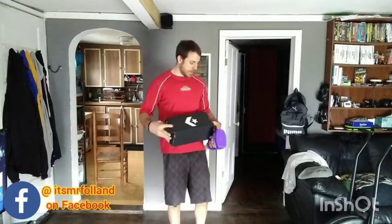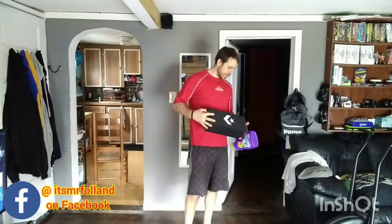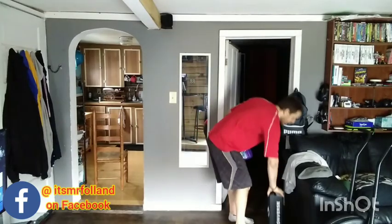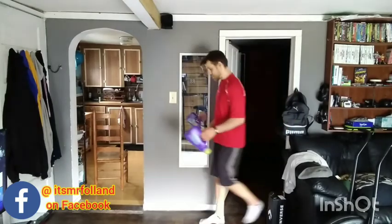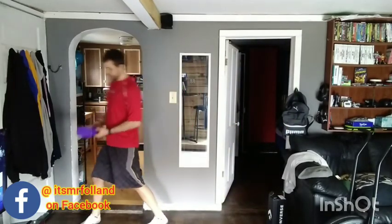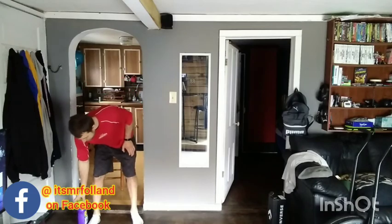Alright, it's time to get warmed up. Today we are doing a hustle warm-up. We're going to take our shoe box, stand it on its side right here, then take 3 giant steps and put your jug down right there.